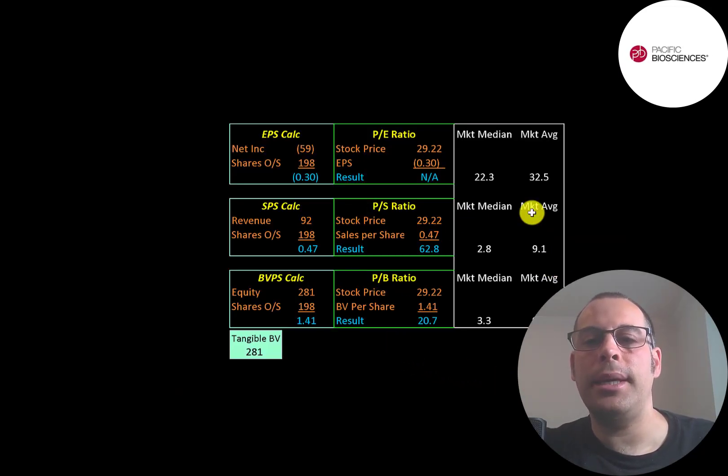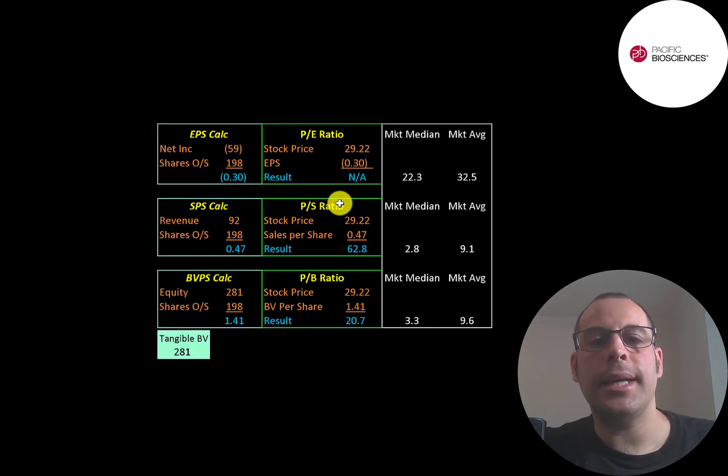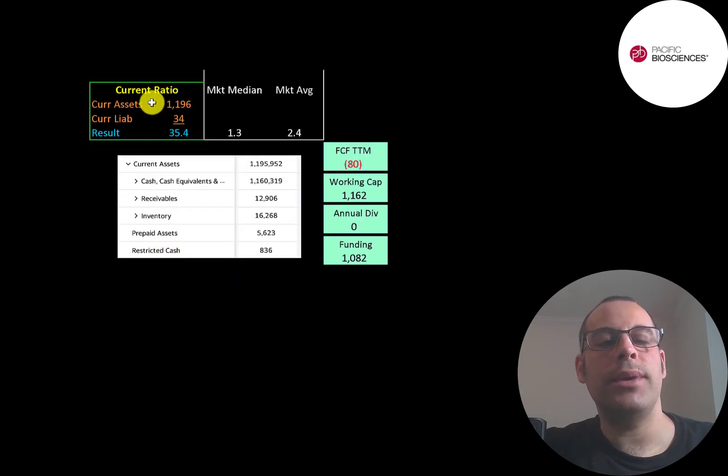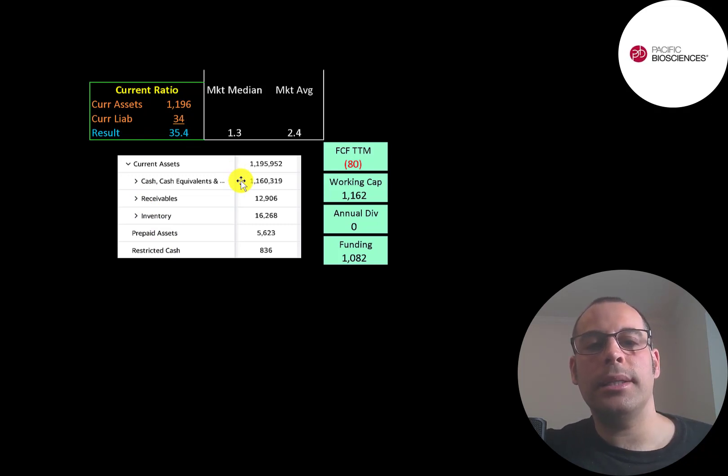Let's look at their financial ratios. The average PE in the market is 33 and the median is 22. PE is stock price over earnings per share. They have negative net income, so we can't look at the PE. Their price-to-sales is 63, much worse than the market median and average — investors are paying $63 for $1 of revenue. Their price-to-book is 21, also worse than the market median and average. They have negative ROIC, negative interest coverage ratio, and negative ROE. However, they have a ton of current assets relative to current liabilities, with over $1.1 billion of cash on their balance sheet, mainly from the $900 million convertible debt. They had negative $80 million of free cash flow in the trailing 12 months and $1.2 billion of working capital.